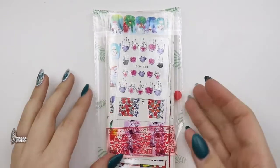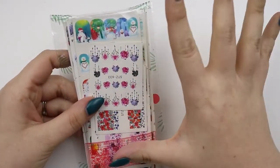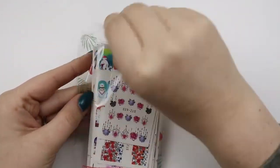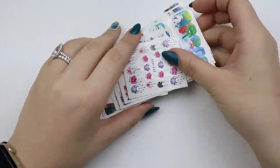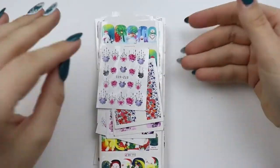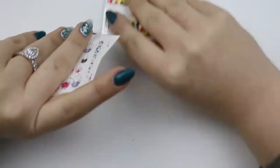Hey guys, welcome back to my channel! Today I have a little nail haul. I have a couple more of these coming, but I wanted to go ahead and get this up just in case you wanted to order it before the holiday time. Although it is the 21st of November, it may be a little late, but maybe some of the Valentine's Day ones may be better.